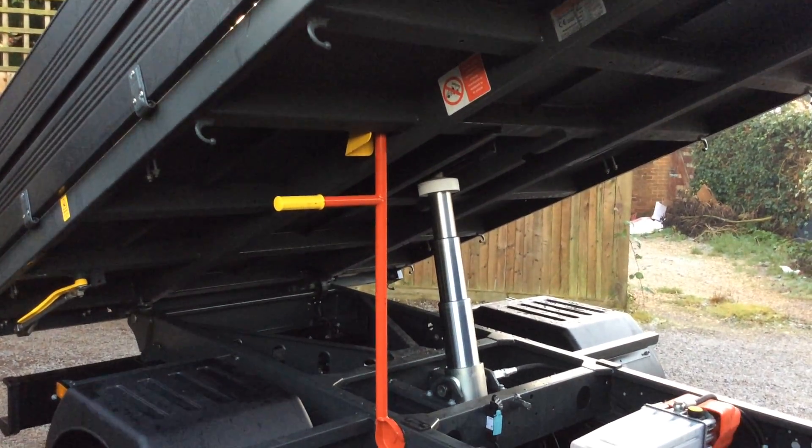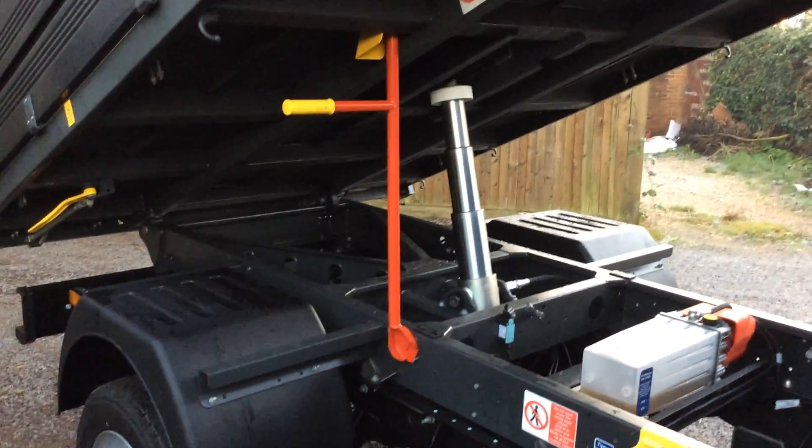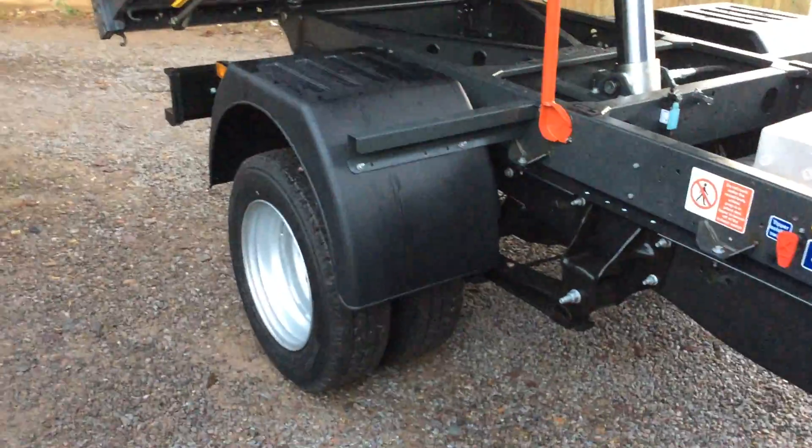Steel floor tipper, heavy-duty ram, dual rear wheels.